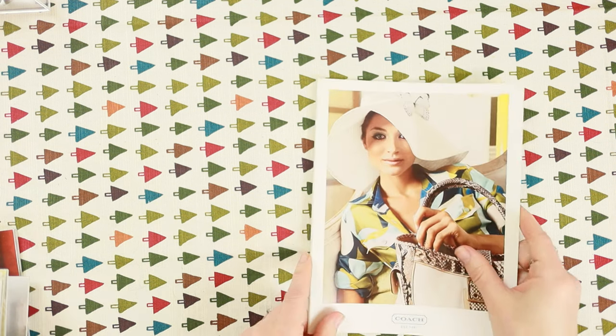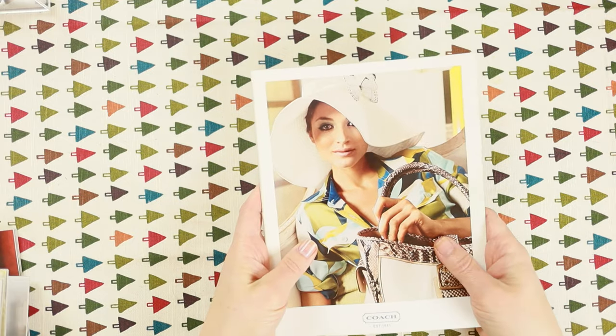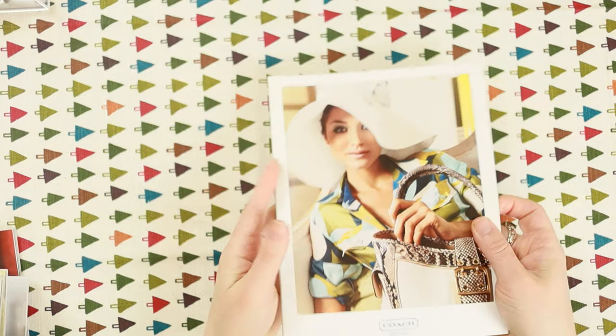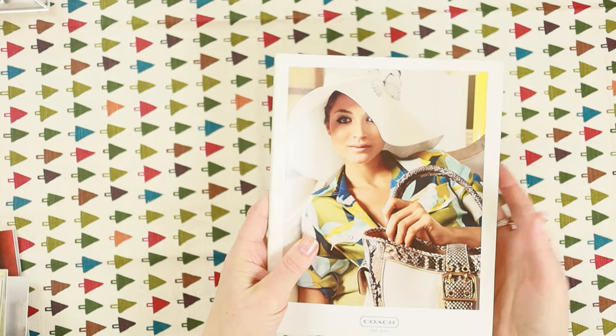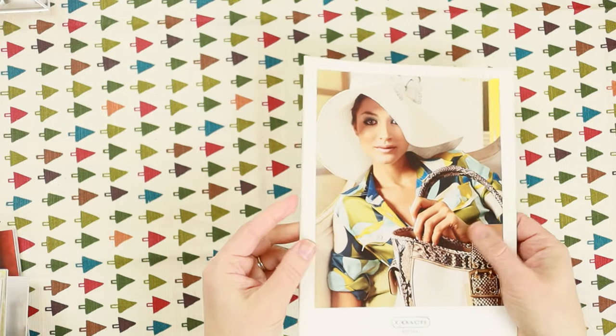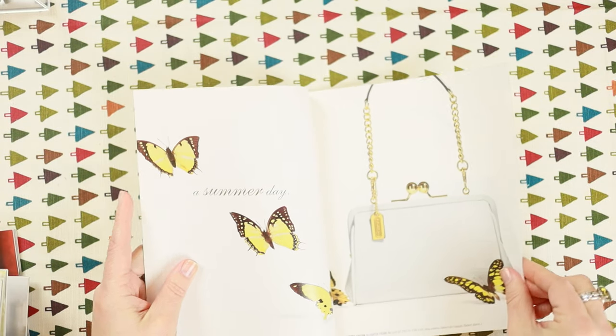Now this is 2005. The catalog got really small for a little while — this is the kind of thing where they'd have a stack on the counter, or they'd throw it in your shopping bag when you checked out. They'd also come in the mail if you were on the mailing list. This one is slimmer and doesn't have as many pages, so it just has a few items.